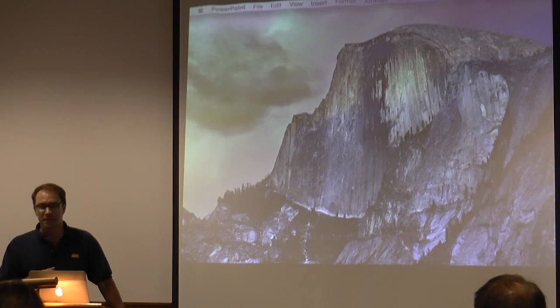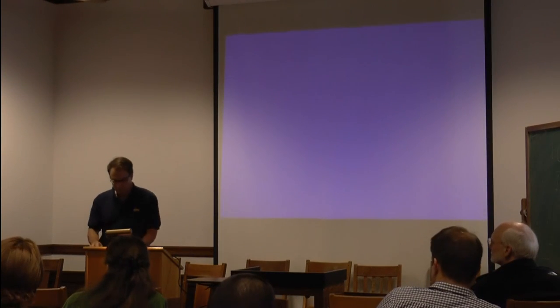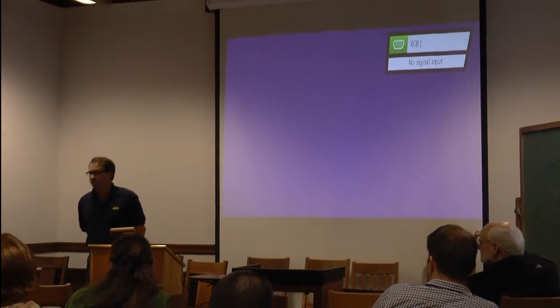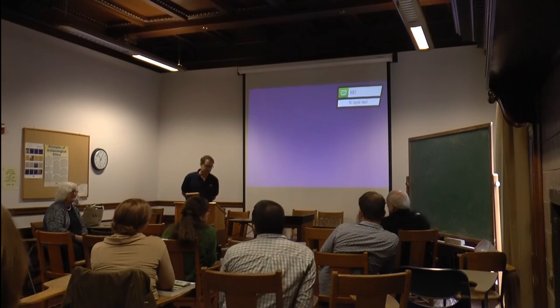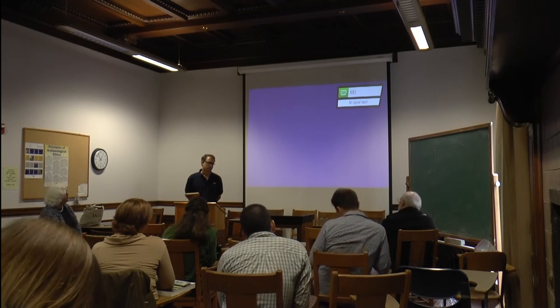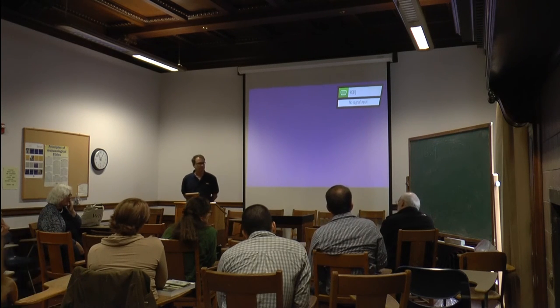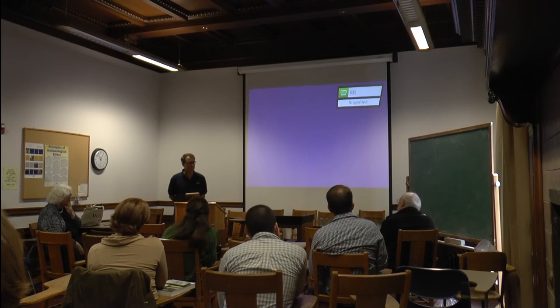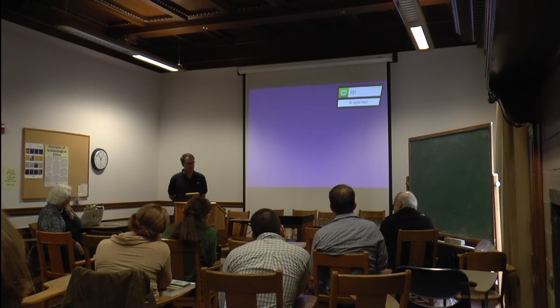In looking at Cusco, do they have a program like cultural resources management here, with all the development that's going on? Does the city actually have staff archaeologists to do anything, or is it totally random? How is that done in such a historic capital?